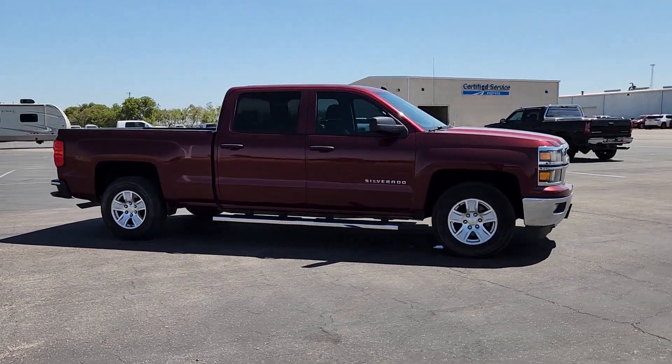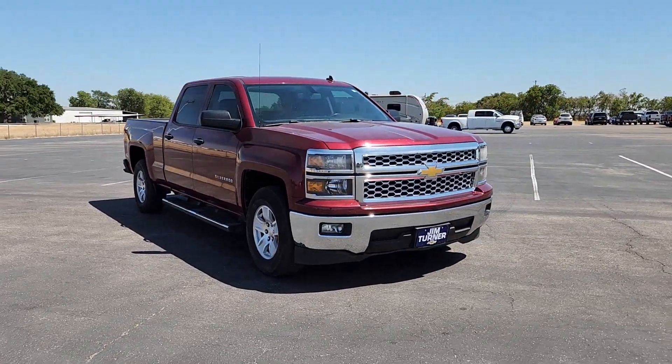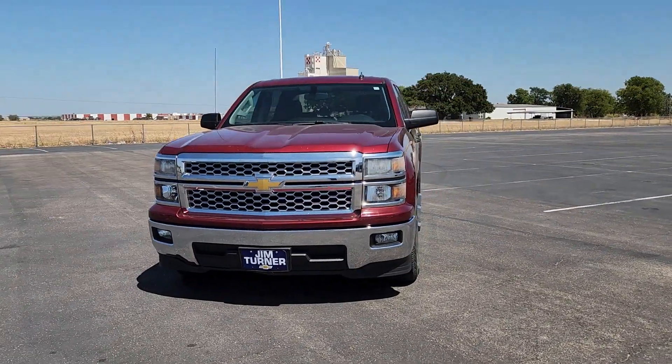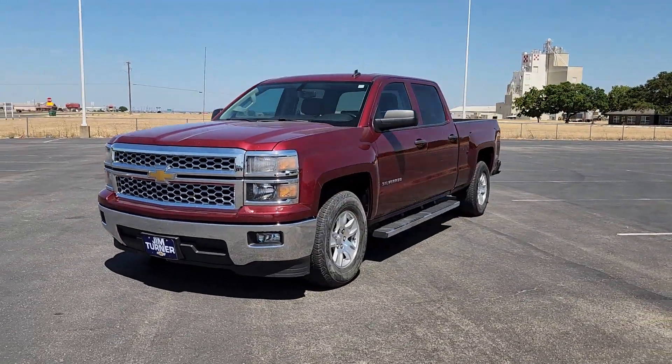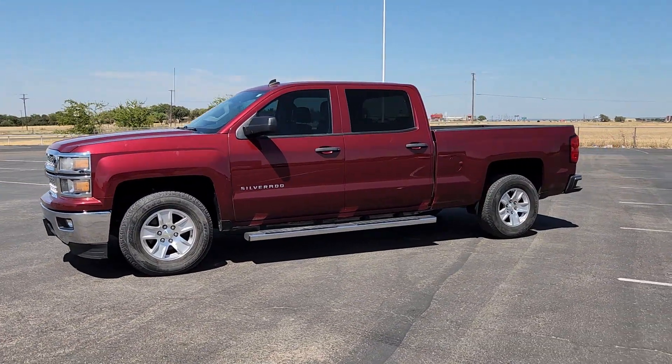These are just some of the great options this vehicle comes with: heated driver's seat, keyless entry, bed liner, premium sound system, heated mirrors, fog lamps, satellite radio, steering wheel audio controls, aluminum wheels, and dual zone AC.